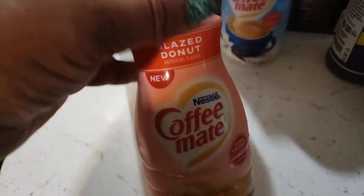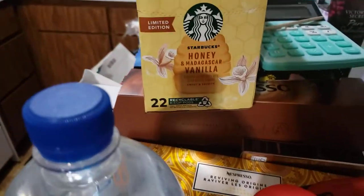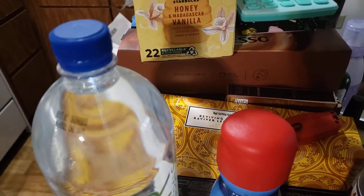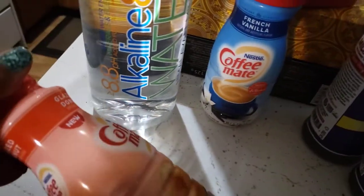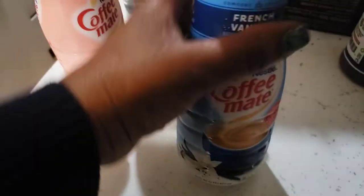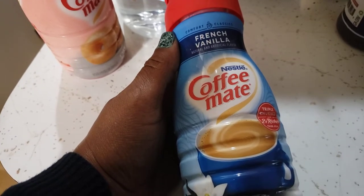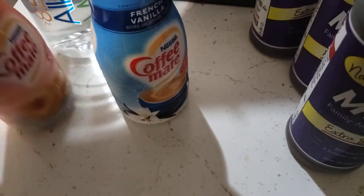I went ahead and got another glazed donut creamer when I saw this. It's like a sweet vanilla, but because I have this honey Madagascar coffee and I think I might still have some honey bun coffee, and I have the honey coffee syrup, I felt like this would be good for those. This is the glazed donut - I had this before and I really did enjoy it. I also got some creamer; I didn't want to get the big bottles. I also like French vanilla - this is like my basic creamer, so I had to get that.